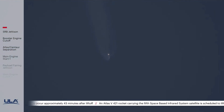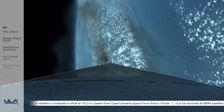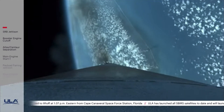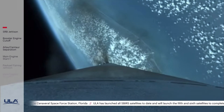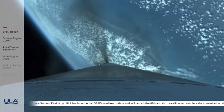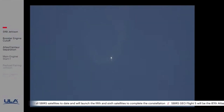RD-180 engine operating parameters continue to look good. RD-180 throttling down slightly now as expected. 2 minutes 40 seconds into flight — Atlas is now 39 miles in altitude, 68 miles downrange distance, traveling at 5,400 miles per hour. The Centaur reaction control system is now pressurizing to flight levels, system response looks good.